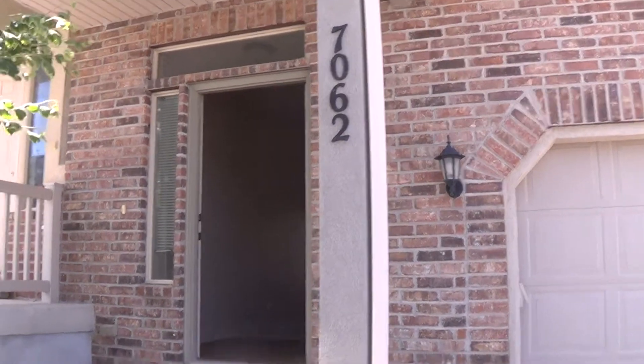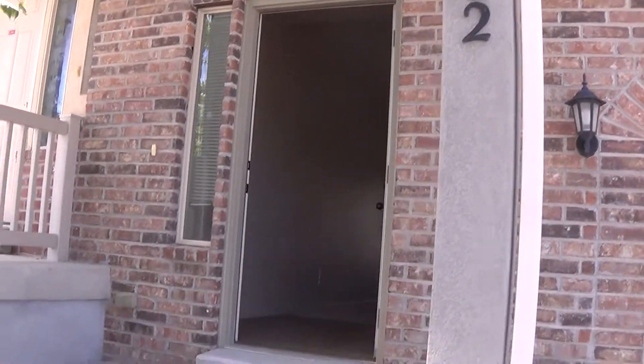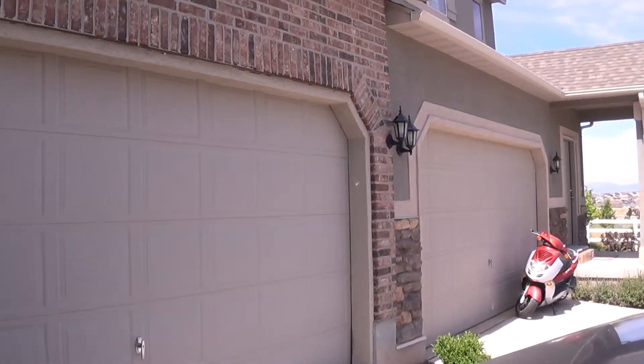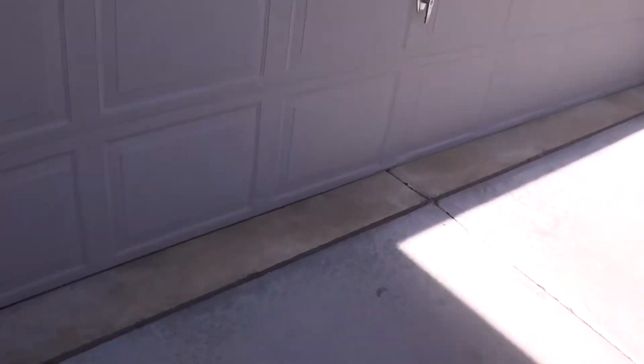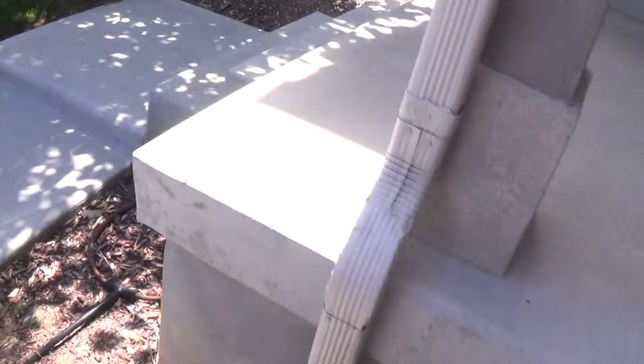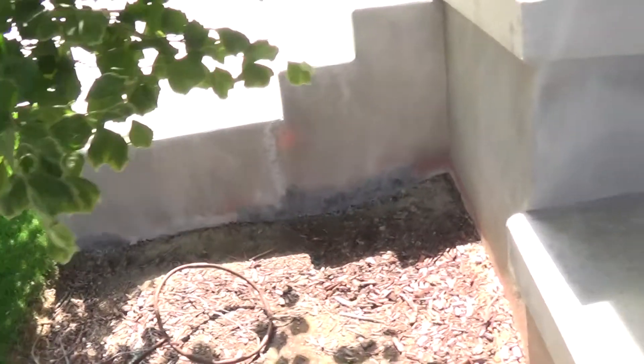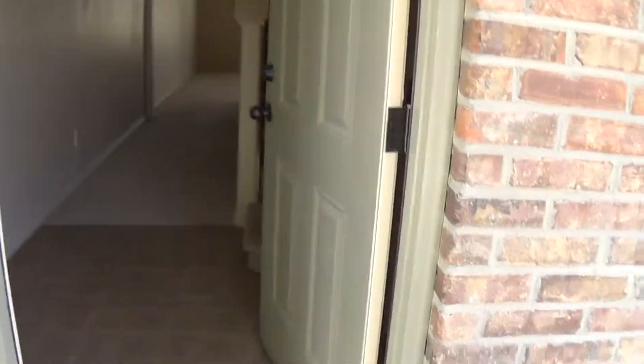This is 7062 West Cottage Point Drive. Exterior of the home looks really good. Garage door is all in pretty good shape with a couple of small dents here on the bottom of the door. Lawn looks good. Front door has a few little marks on it, nothing major.